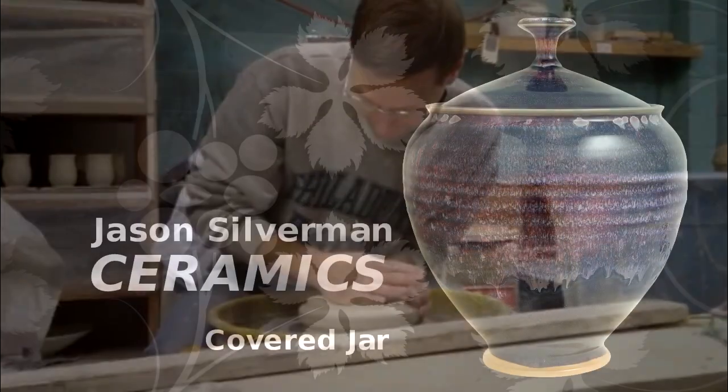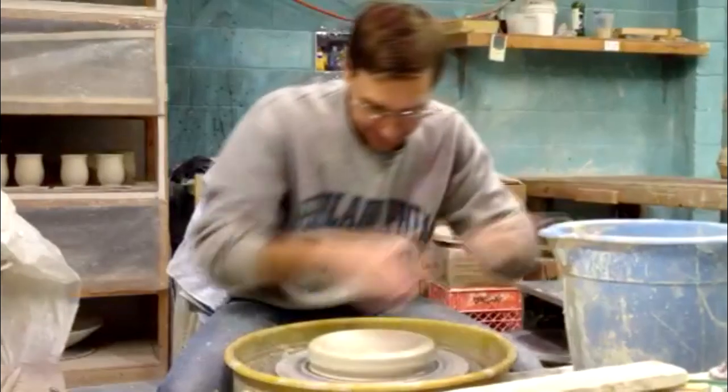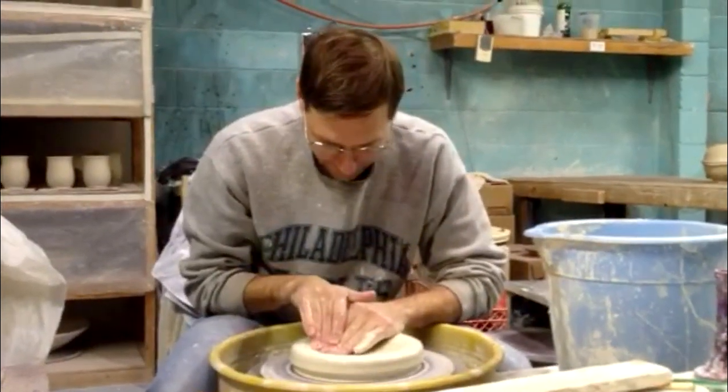The act of throwing, forming the clay on the wheel, is really only the first step in a complex process of matching both form and glaze to Jason's vision.